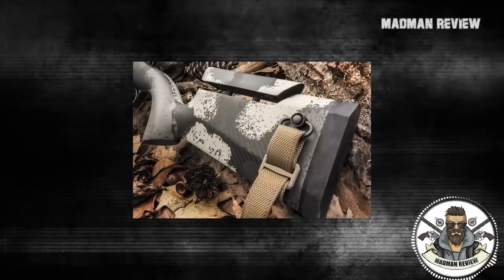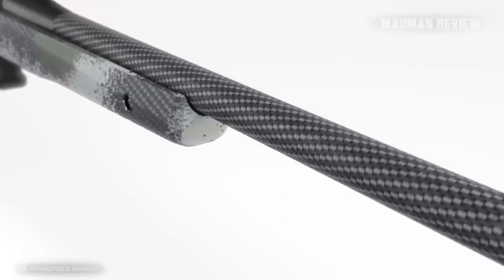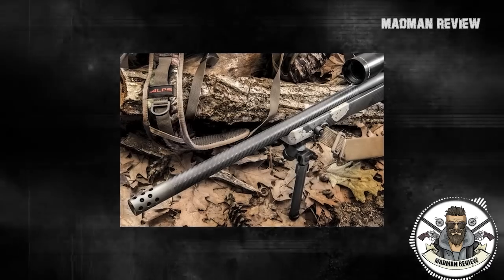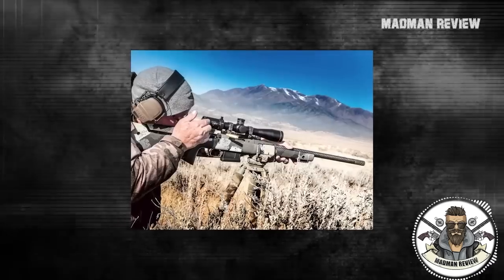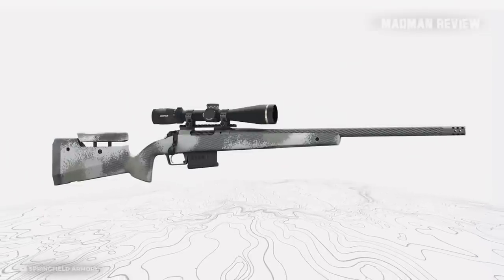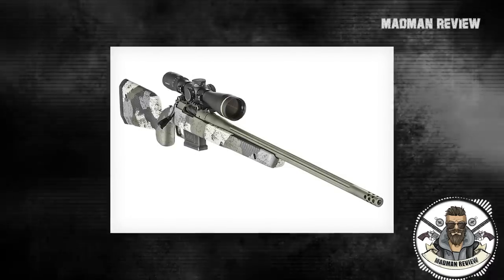It comes with an AG Composites carbon fiber stock. The rifle features a carbon fiber barrel that is not wrapped but uses a carbon fiber sleeve to tension it, allowing for accuracy comparable to wrapped barrels but with better cool-down time. If you prefer, you can also get this rifle with a fluted stainless steel barrel, which also costs less.